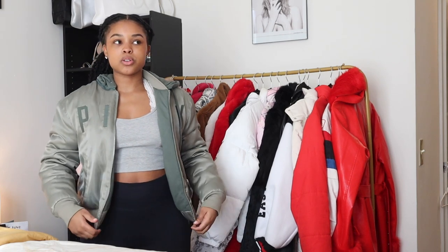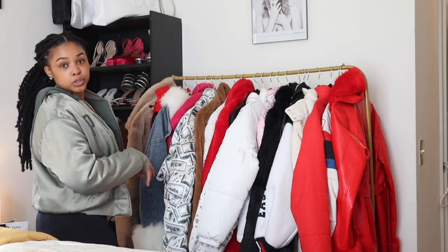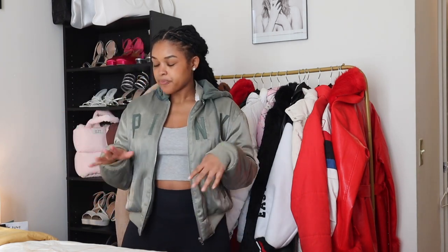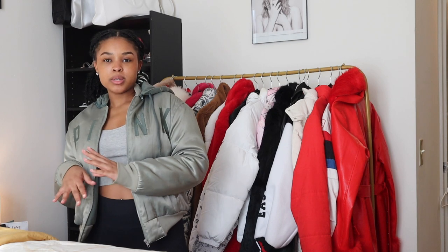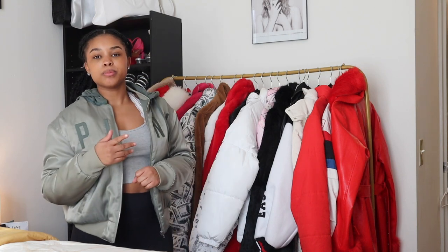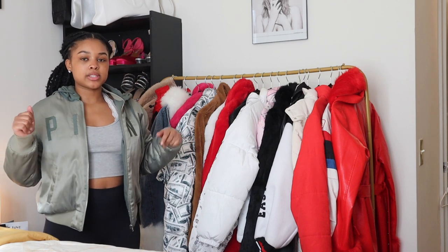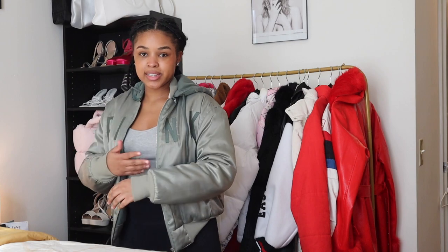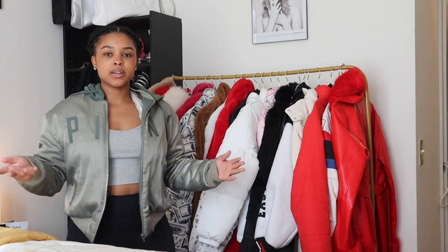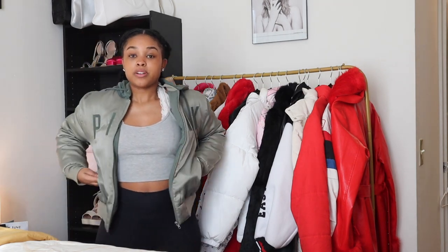I'm so surprised this coat still fits me because I literally got this in high school — I was probably like fifteen or sixteen. I'm about to be twenty-one and I don't know how this coat still fits me, but it's comfortable and loose. It's a little bomber jacket in this green color. I think this coat is from Pink. I don't really wear Pink clothes that often anymore — I was really into it growing up. I kept this coat because of the color — it's like a satin material with a cotton hood, and I don't have any green coat like this so I'll never give it away.